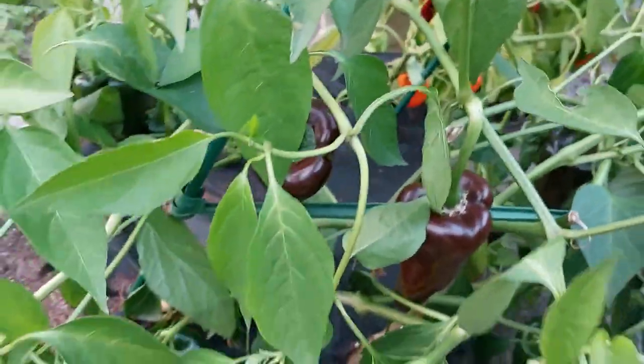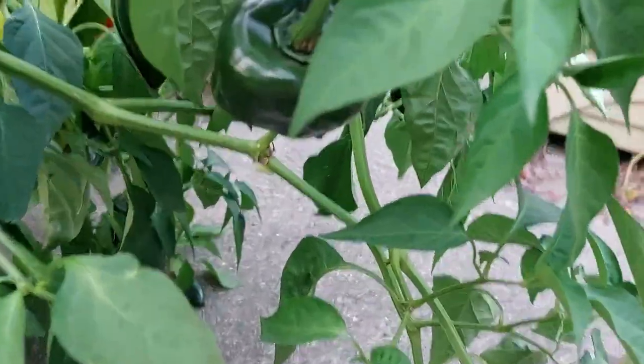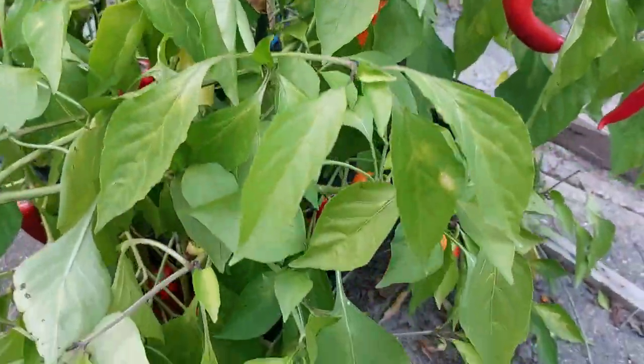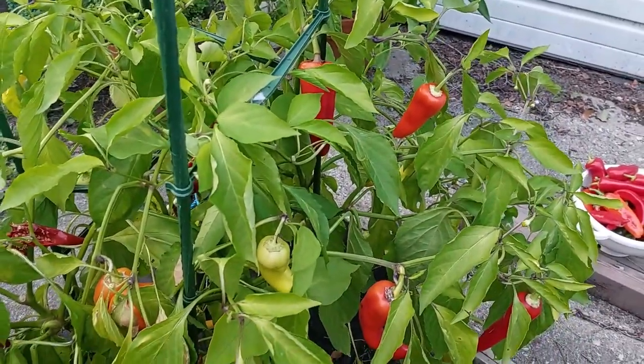I'm not sure, but yeah, I think they're poblano — really nice, beautiful color. And then they have some banana peppers, and the banana peppers have gone absolutely crazy with production. This is middle of October, beginning of October.